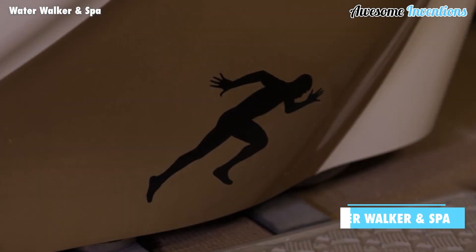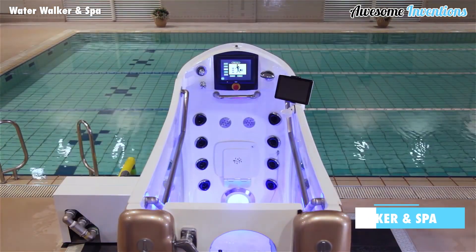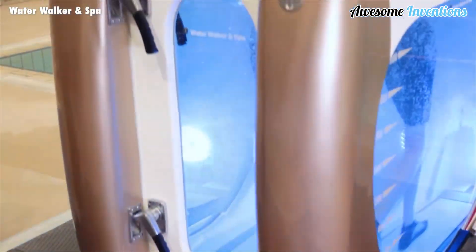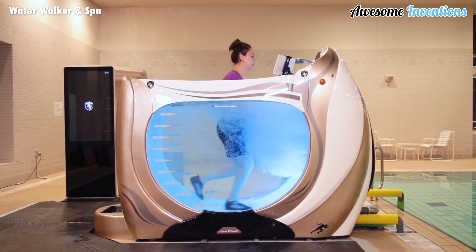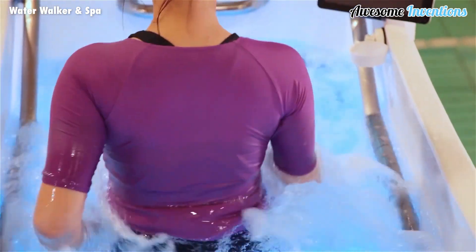The Water Walker and Spa is designed to allow exercise without the extra force of your body weight coming down on your joints. This machine has a built-in treadmill located at the bottom and resistant pumps at the front to allow for more intense exercise routines. The Water Walker comes with display screens showing all relevant information, making it suitable for athletes seeking specific workouts or elderly people wanting assisted exercise.